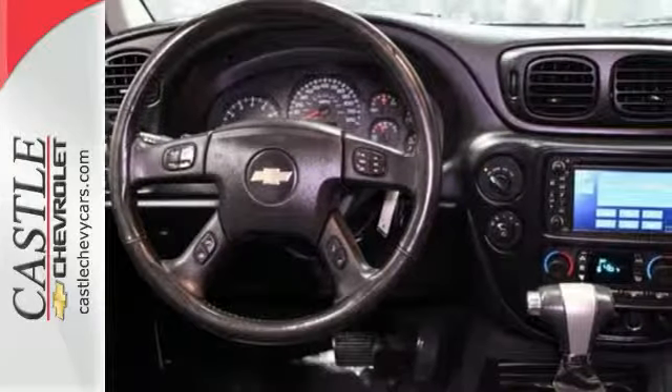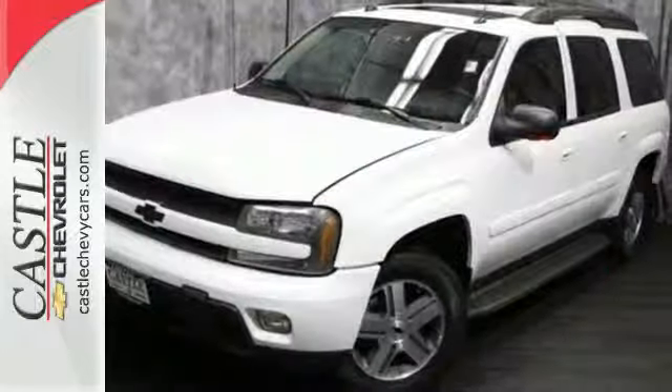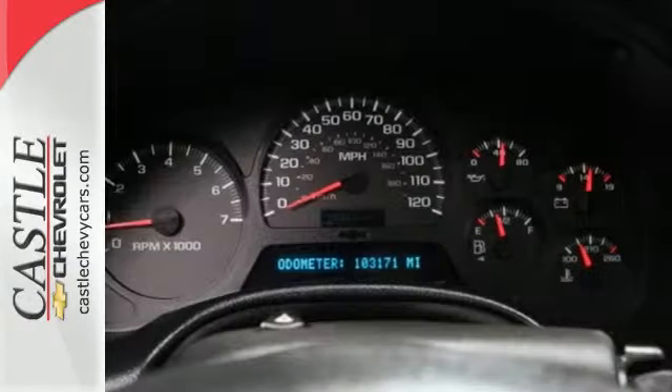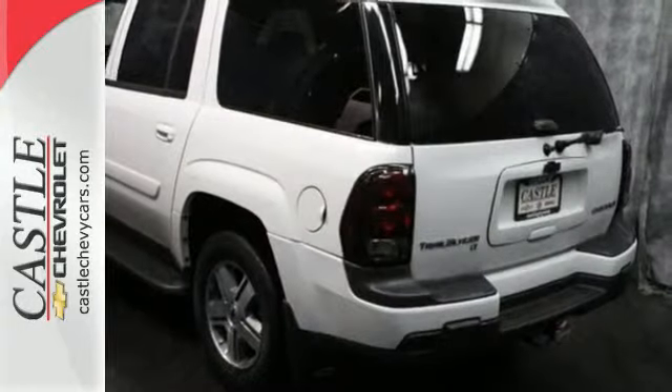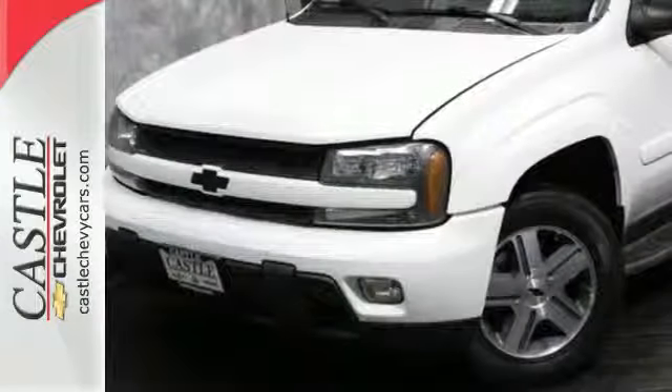Add to that a 6-speaker sound system with a CD player, a trailering hitch, power windows and locks, 16-inch alloy wheels, and dual-zone air conditioning. Combining the legendary durability of a Chevrolet with a long list of safety and convenience features, this Trailblazer is an intelligent choice.